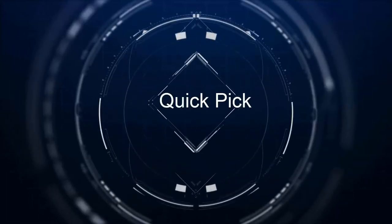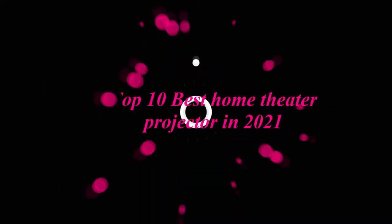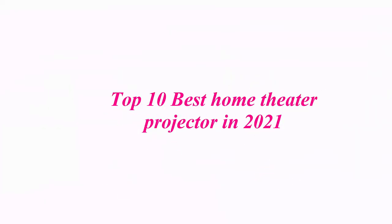Welcome to our channel. Top 10 Best Home Theater Projectors in 2021.